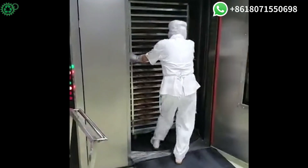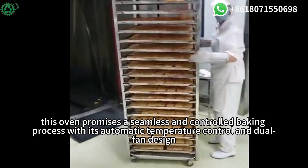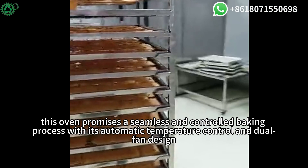Whether fueled by diesel, electricity, or gas, this oven promises a seamless and controlled baking process with its automatic temperature control and dual fan design.